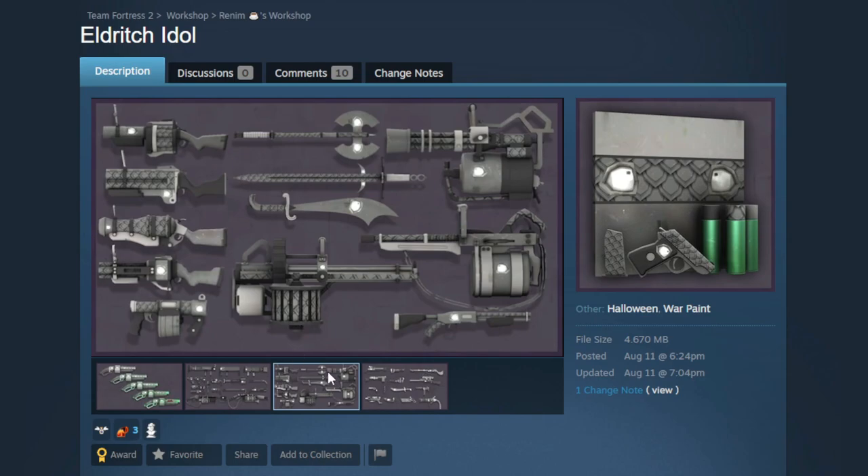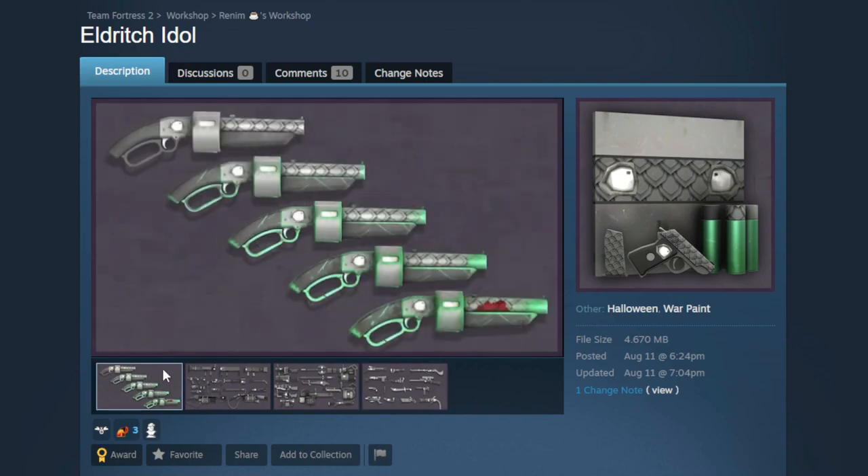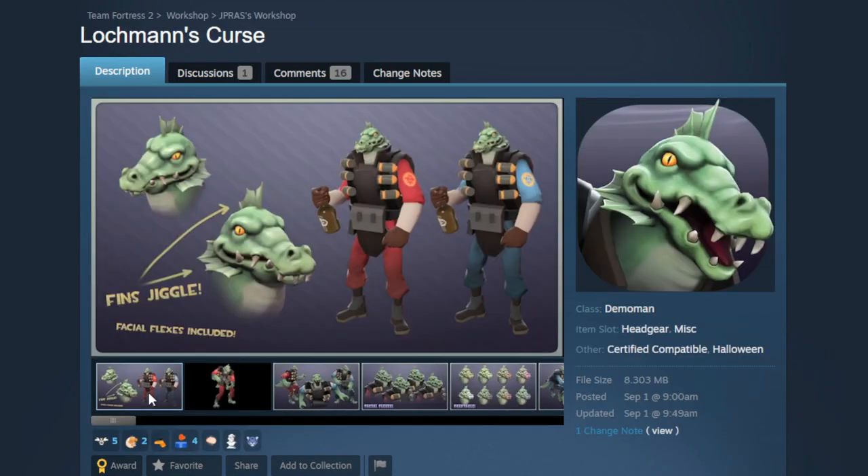It looks absolutely fantastic on a whole bunch of weapons — I really like how it looks on the flamethrower. It looks awesome on all the grenade launchers and the SMG is really cool. The Amputator is kind of themed because it's got that scale texture where the blade is, same thing with the wrench and Ubersaw. This would be a perfect war paint for the case this year — gray is a neutral color and the green works really well with a lot of sets.